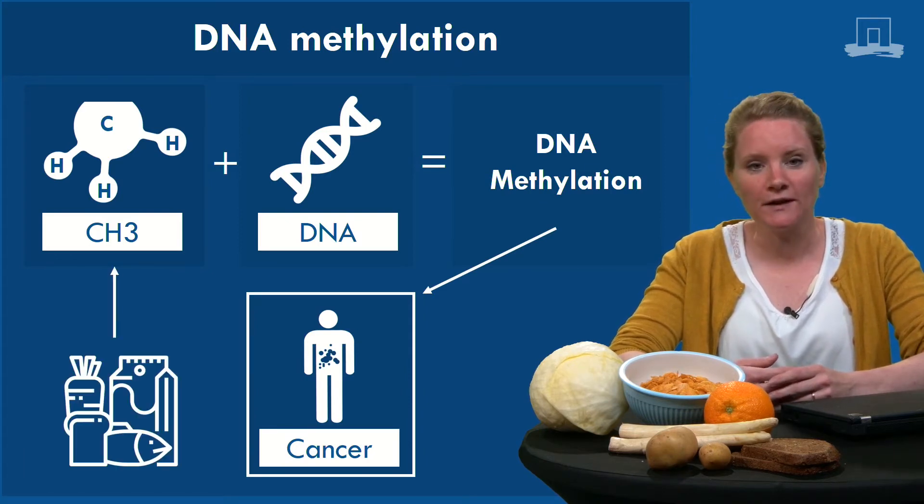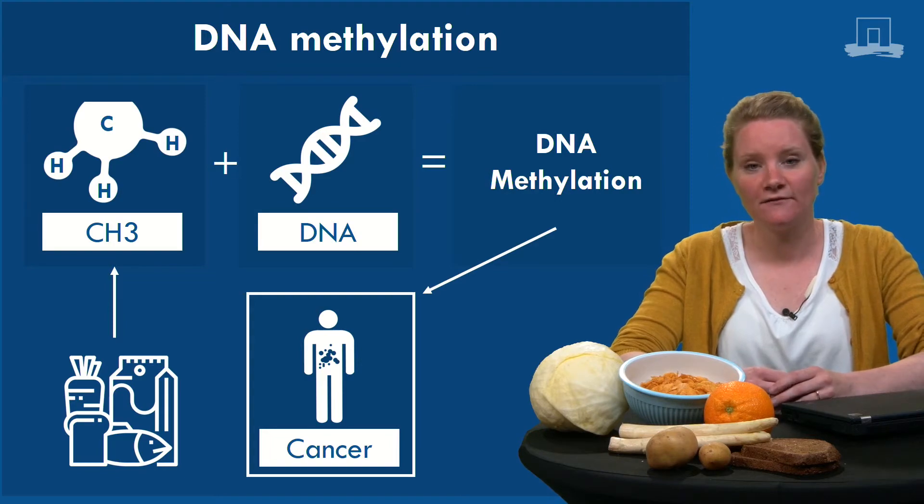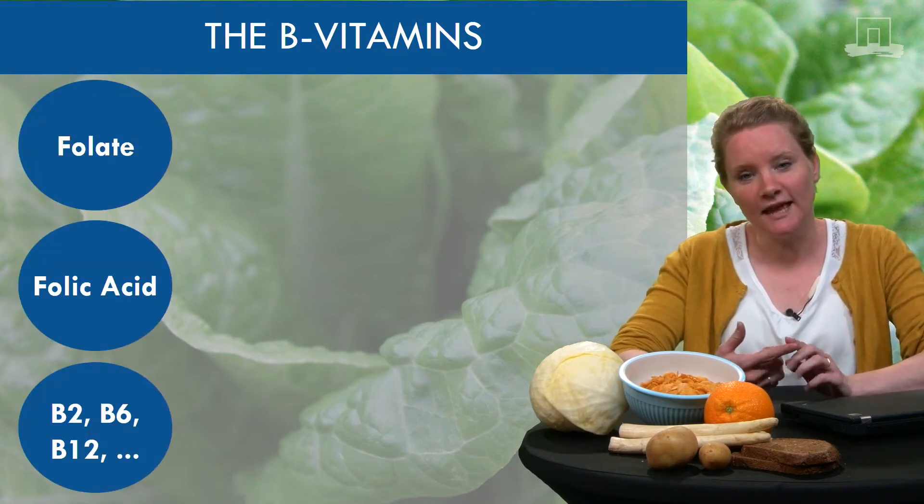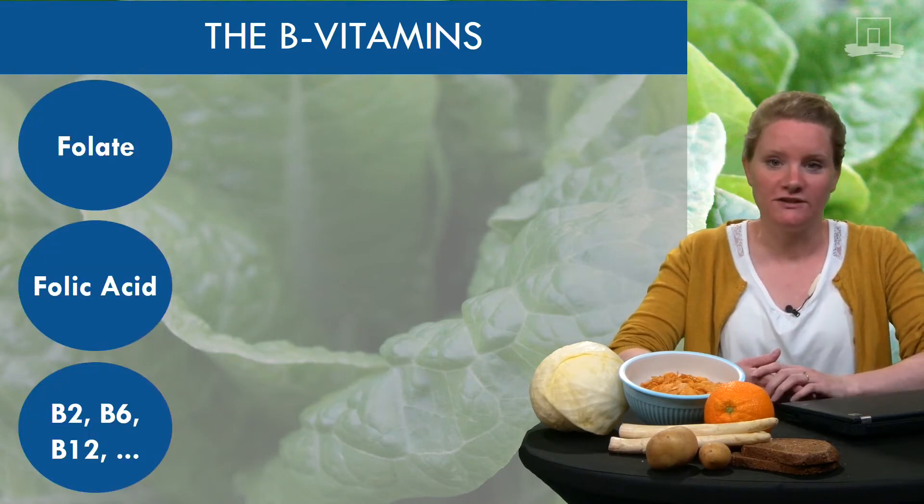Nutrition and other lifestyle or environmental factors partly determine the availability of methyl groups. For now we are going to focus on a specific group of nutrients, the B vitamins. The B vitamins are a group of vitamins including folate, folic acid and other well-known vitamins such as vitamin B2, B6 and B12.